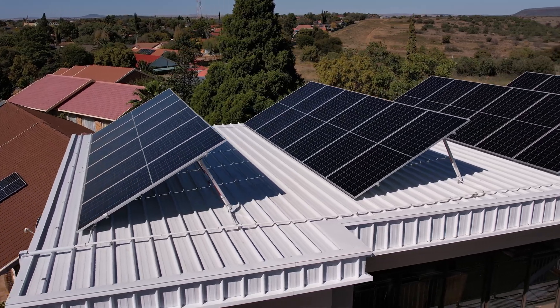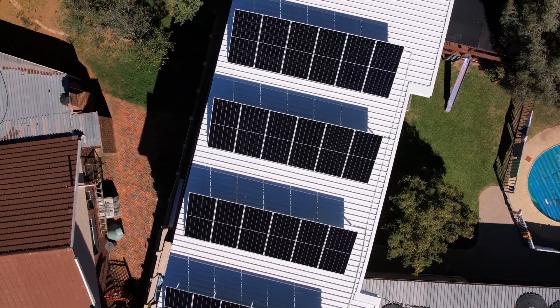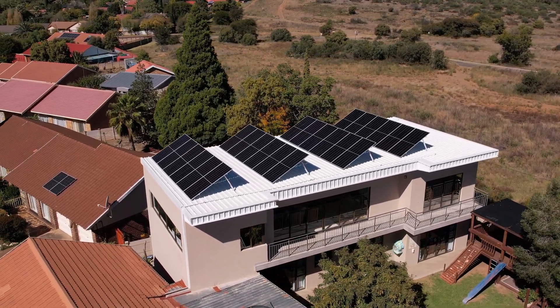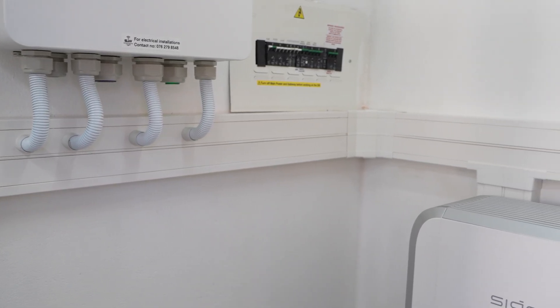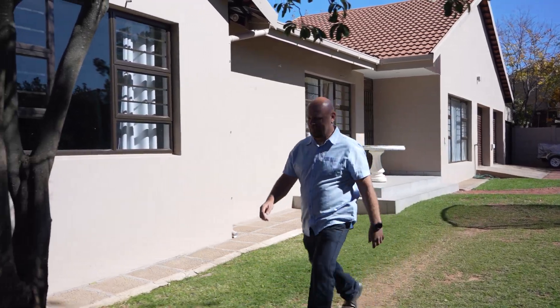Today we're in Bloemfontein to showcase a new SIG energy system powering this home, installed by SJW Smart Homes. Let's take a closer look. Welcome, I'm Jakku Wenzel from SJW Smart Homes. We specialize in solar and smart home tech. Today we're going to show you another SIG installation.